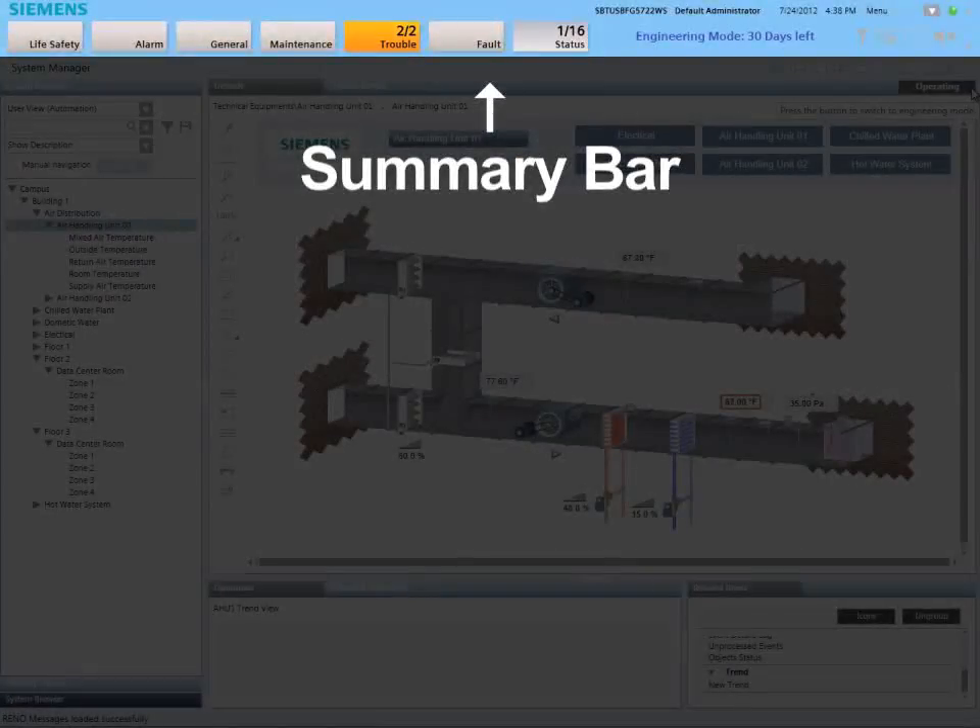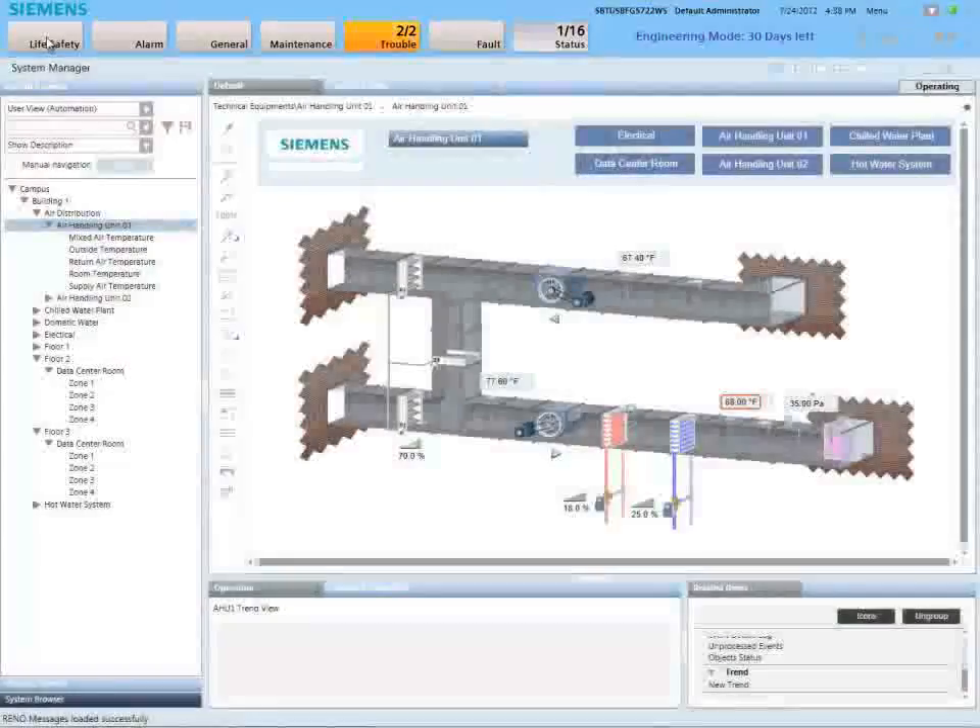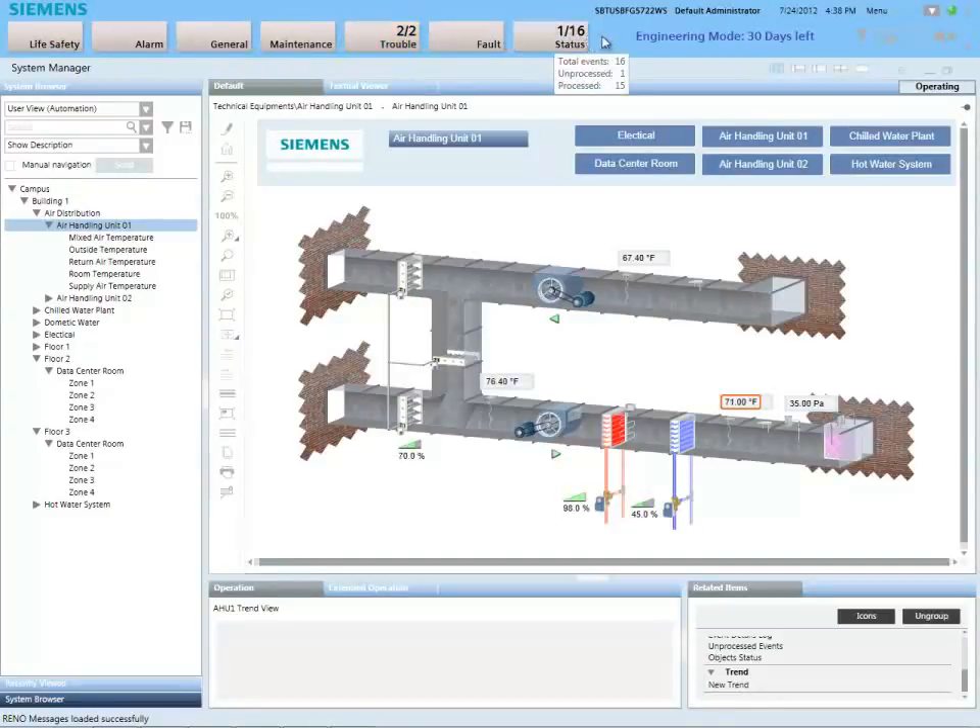The summary bar at the top of the screen provides an overview of the system status, with indicators for each type of event monitored by the system. The summary bar is the launching point for managing events as they occur in the facility.